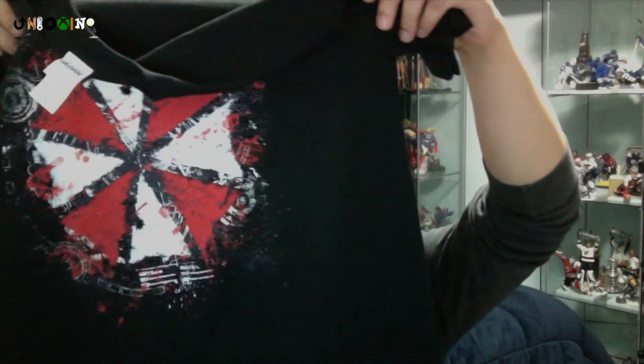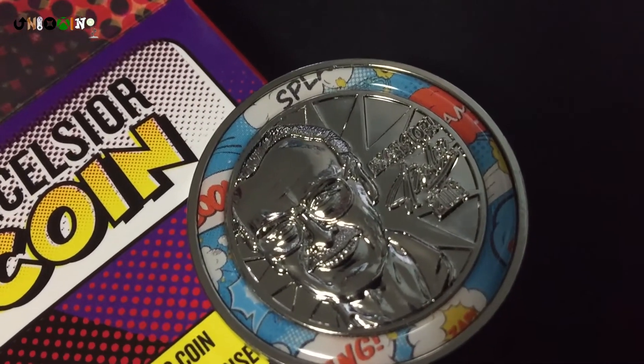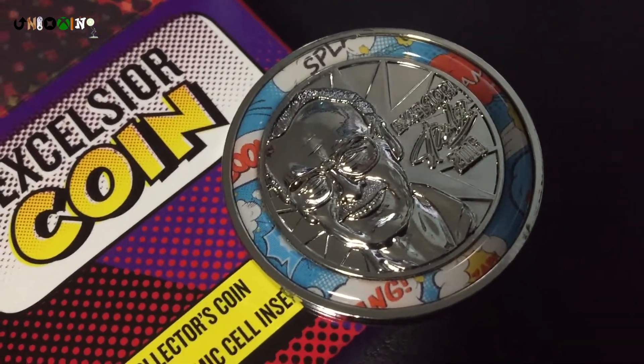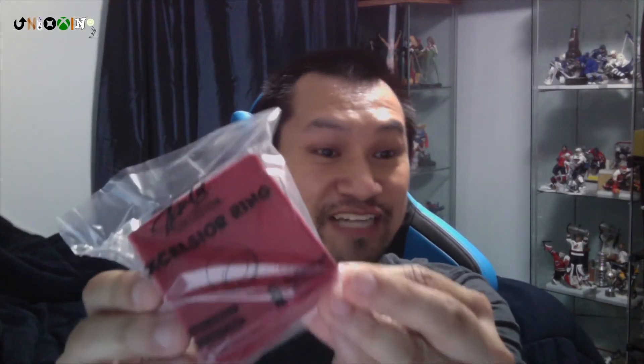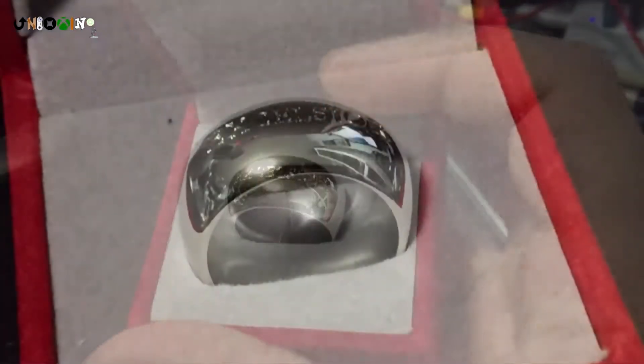This special box is supposed to come with a Stan Lee t-shirt, but since I bought it from the NerdBlock store, I got to pick my own shirt. The shirt I ended up picking was this Resident Evil Umbrella Corporation shirt. What else have we got? An Excelsior coin — the exclusive metal collector's coin with Com-Excel insert. That's pretty cool too. And an Excelsior ring. It's a nice box, nice ring. I don't wear rings myself, so I'll have to save that ring for someone else.